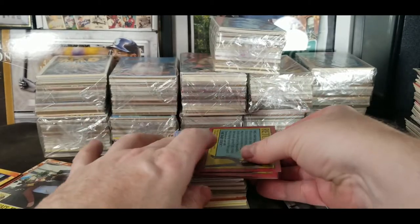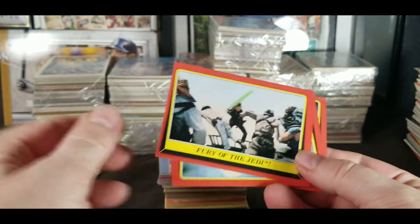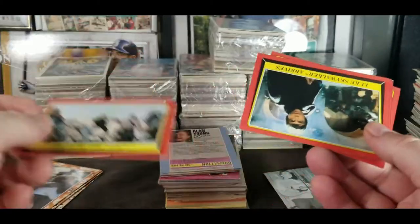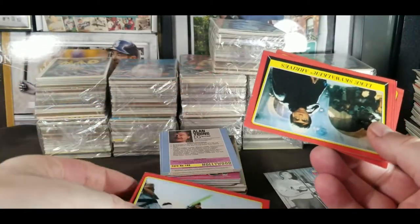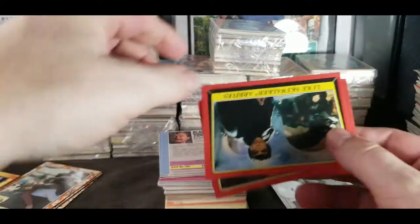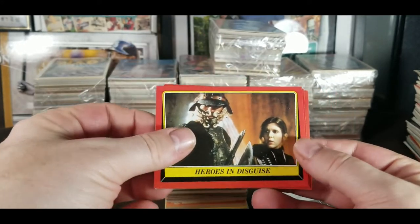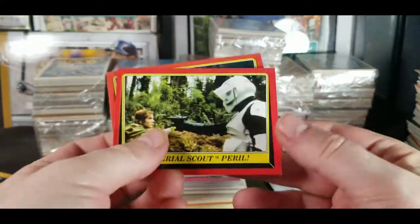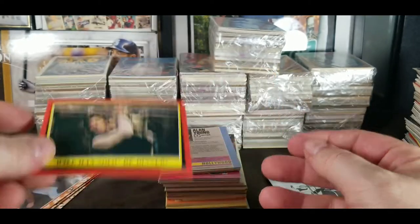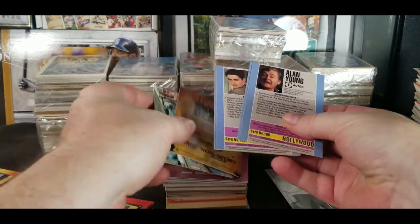Return of the Jedi — pretty decent looking card, just definitely not grade worthy. They are from 1983 — the ones with the gray border were from 1980. Luke Skywalker arrives, Heroes in Disguise, Imperial Scout, Peril — will Han Solo be dinner? I don't think so.